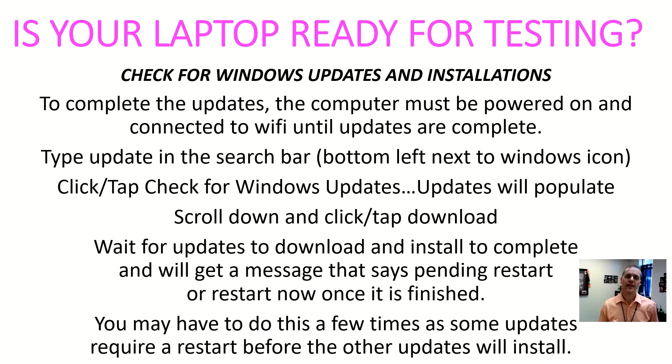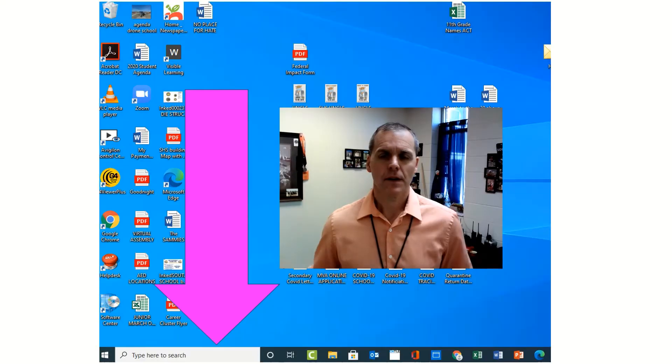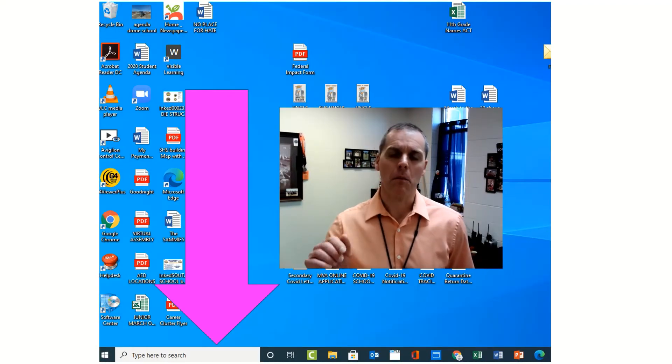Students, the next couple of slides are going to help you make sure that your laptop is ready to go for the test. Take a moment and read through the following items — it's going to help make sure your laptop has all the updates and is ready to go. Remember, if you don't do this and your laptop struggles trying to download something during the test, that time you lose is going to be vital time on the ACT. Do this in advance so you're ready.